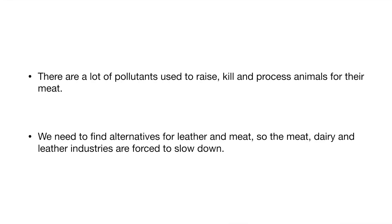But incarcerating mass amounts of animals to slaughter them for their meat or skin is not something I would want to support. It is not good for the whole of our planet to continue killing animals at this rate. There are a lot of pollutants used to raise, kill, and process animals for their meat. We need to find alternatives for leather and meat so the meat and dairy and leather industries are forced to slow down.